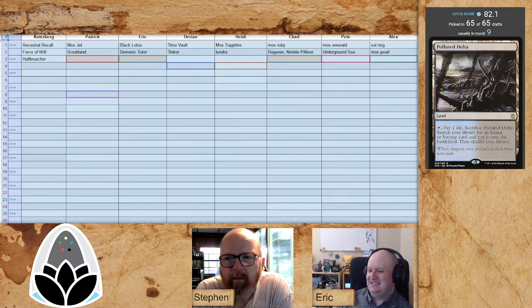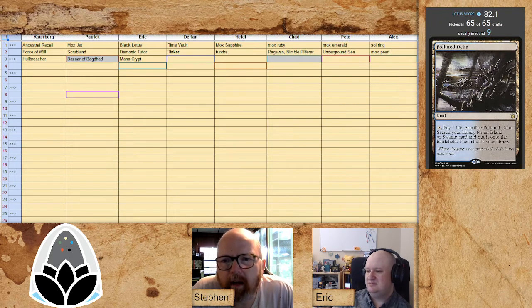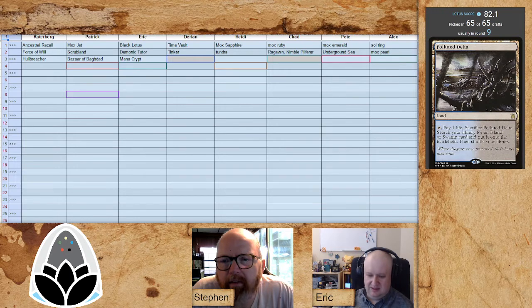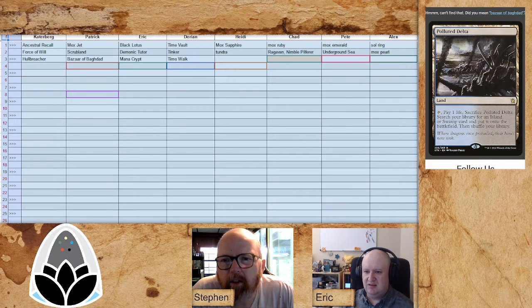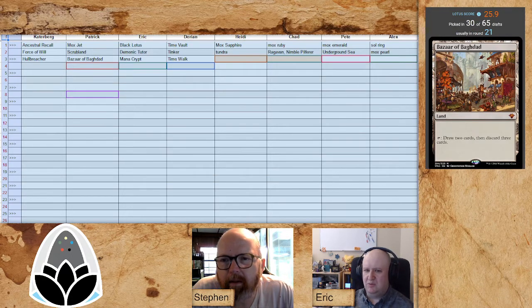Black Lotus and Demonic Tutor — are we going to see some kind of storm deck? Lotus is so open in what you can do. There's a typo fix in Bazaar of Baghdad. Someone grabs the Crypt. Darian going for double Time Walk — he's got all the time on his hands. Bazaar of Baghdad is interesting; in most VRDs it doesn't even get drafted at 30 out of 60 picks unless you're in the reanimator deck.